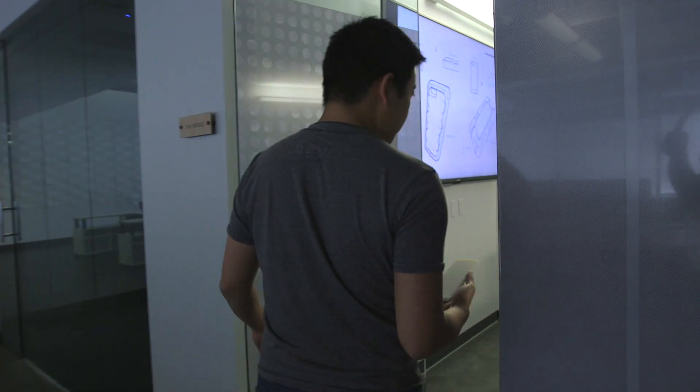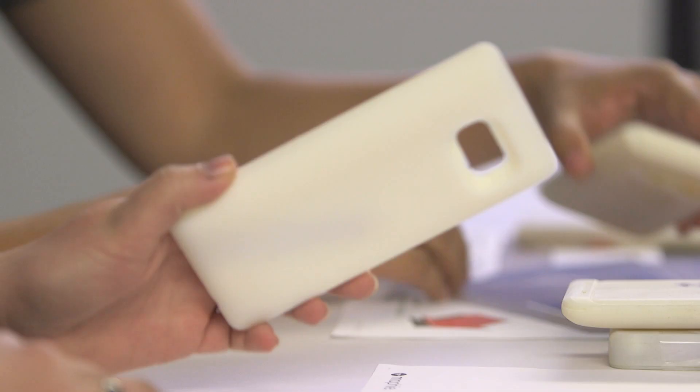We'll print out 50 to 100 mock-up samples before we even get to a final design. So every half millimeter we can shave down for a better fit and feel, we'll do that. And when it's dropped into the consumer's hand, you can feel the difference — that half millimeter, that millimeter difference.